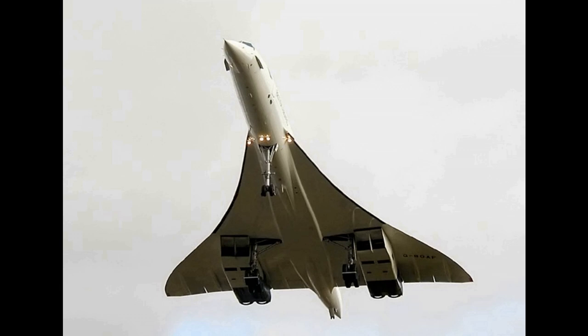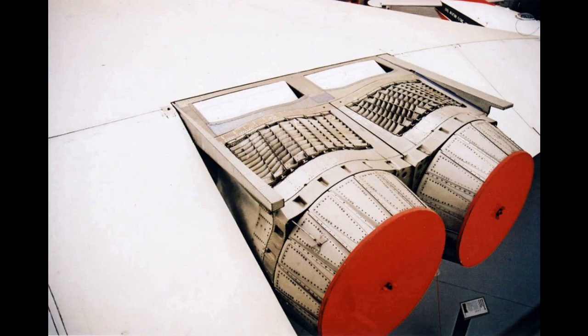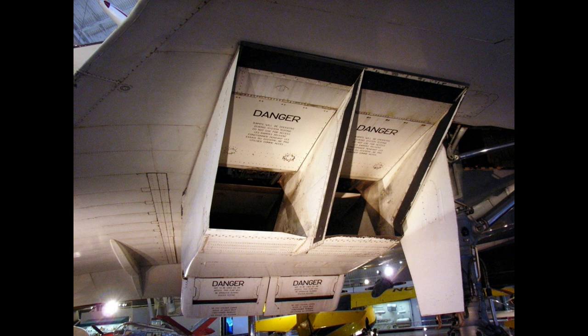The Rolls-Royce Snecma Olympus 593 was an Anglo-French turbojet with reheat afterburner which powered the supersonic airliner Concorde. It was initially a joint project between Bristol Siddeley Engines Ltd. (BSEL) and Snecma, derived from the Bristol Siddeley Olympus 22R engine.